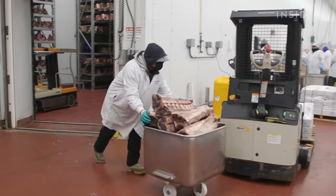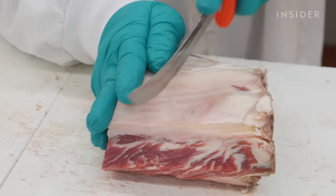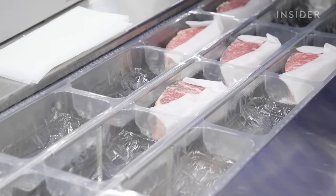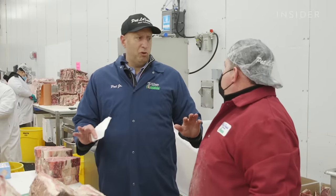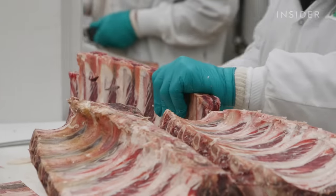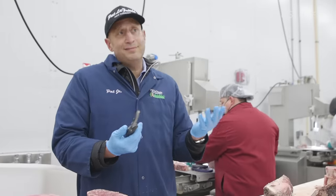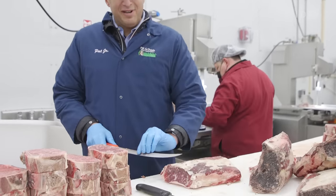Workers wheel the meat to the portioning section, where master butchers go to work on everything from tomahawk steaks to New York strips, slicing them exactly the way each restaurant wants. Pat trained most of these butchers himself. There really are no butcher schools — restaurants ask where he gets his butchers, and his answer is: we don't get our butchers, we make our butchers. In most people's hands you'll see boning knives, which can basically do the whole job until you get to cutting the steak across — that's where you want a scimitar knife.